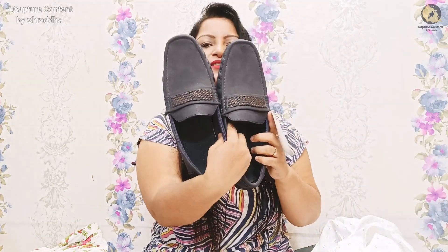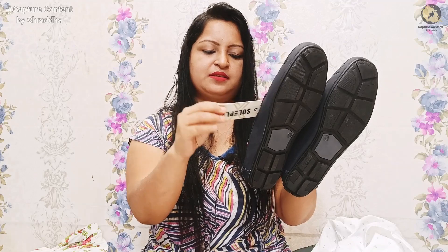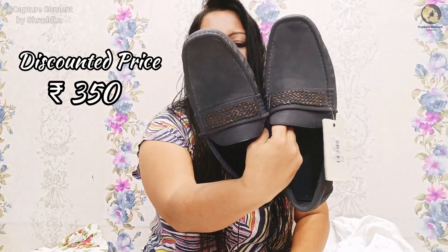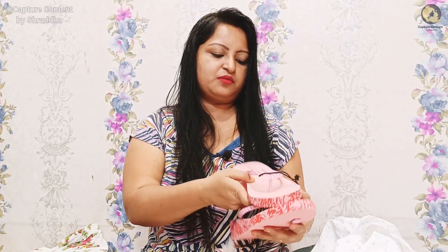Now let's go to the footwear section. I'll show the gents footwear first. This is a loafer — a men's loafer — and the price is 1699. It is also very comfortable. As you can tell, it will go well with the clothes shown. We are talking about another footwear — this is what I have taken. I have also taken an office-style shoe.